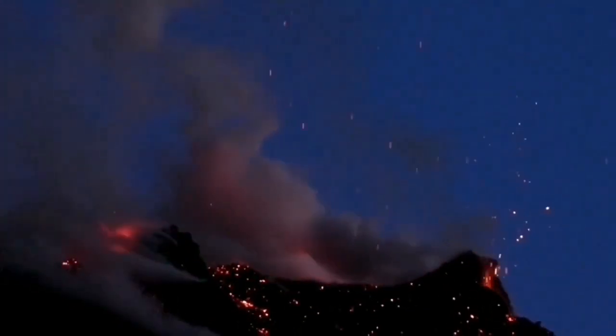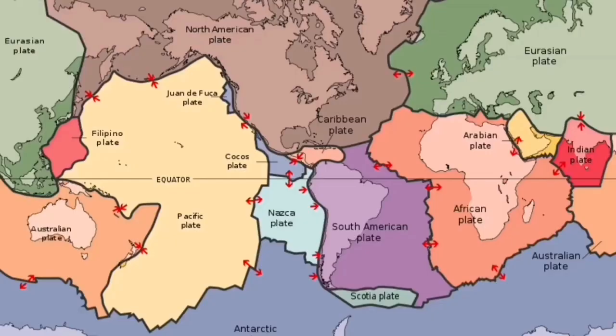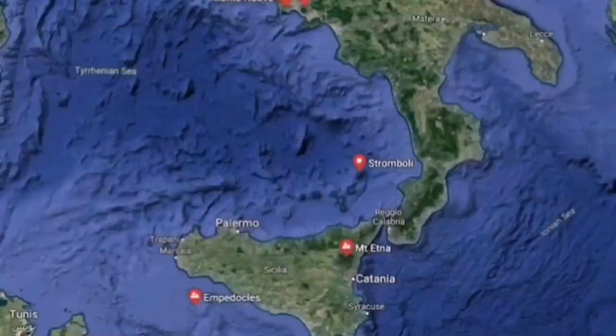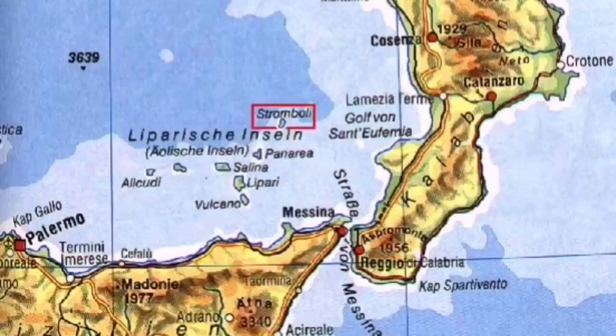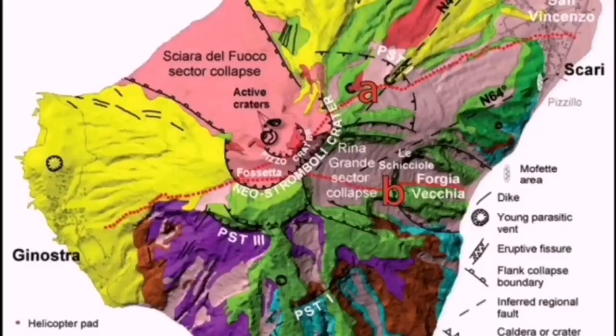This is part of the collision zone of the African and Eurasian plates. This is the African plate, and Italy is at the boundary of them. Where this collision happens, the Mediterranean Tethys old plate undergoes subduction. It rises up as a volcano, as a mountain — and this is what you will see.